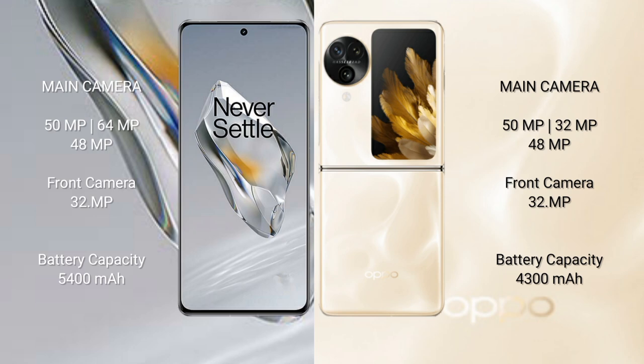OnePlus 12 features a triple rear camera setup with 50MP plus 64MP plus 48MP sensors and a 32MP front camera. OPPO Find N3 Flip features a triple rear camera setup with 50MP plus 32MP plus 48MP sensors and a 32MP front camera.